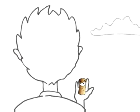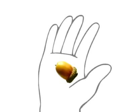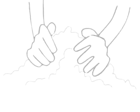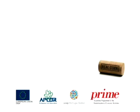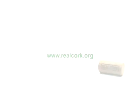Do you want to see a cork tree being planted? Corks and other cork objects!